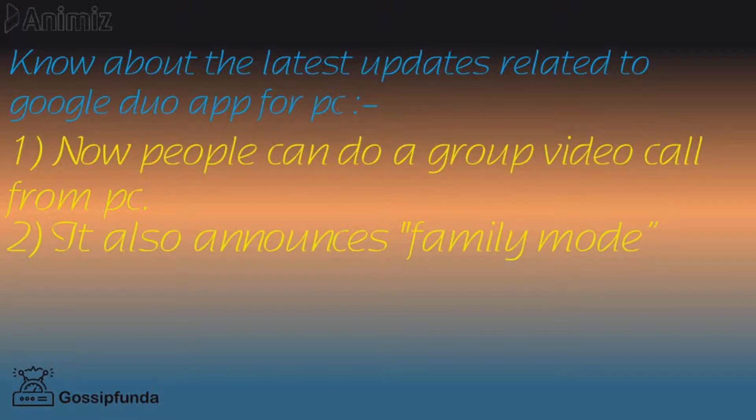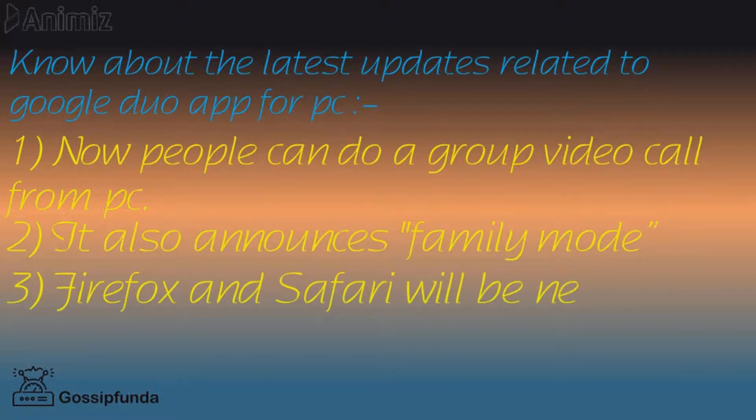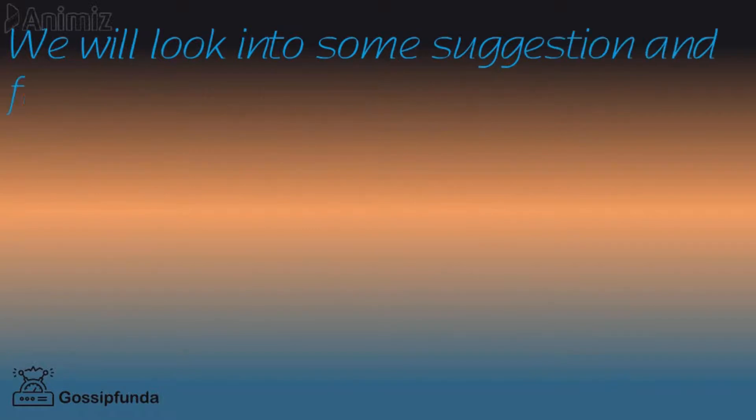Third, and most importantly, after Chrome which already supports Google Duo for web, Firefox and Safari will be the new platforms to support Google Duo for web. Now we will look into some suggestions and facts about Google Duo.